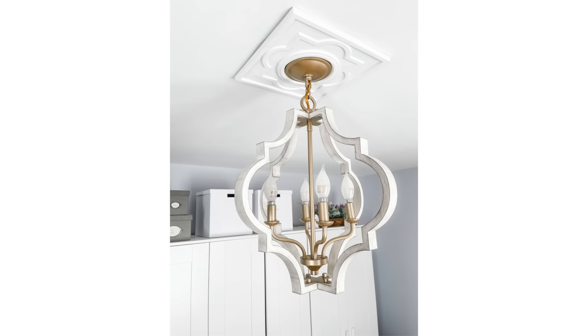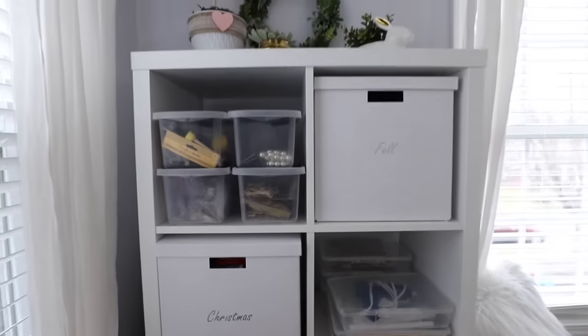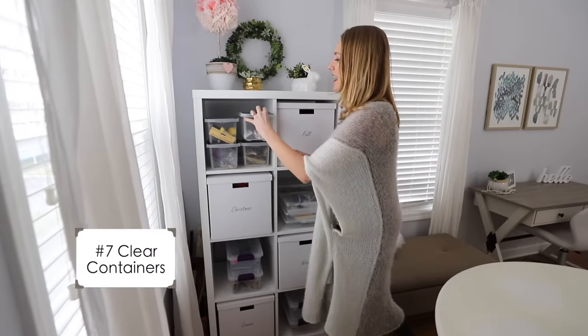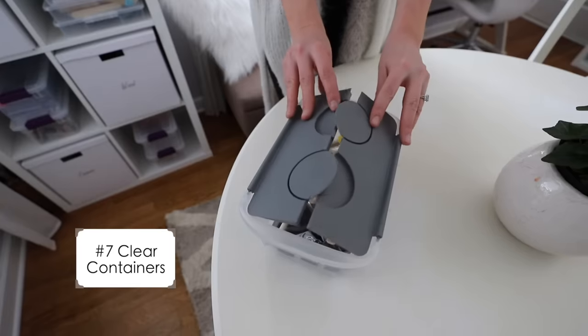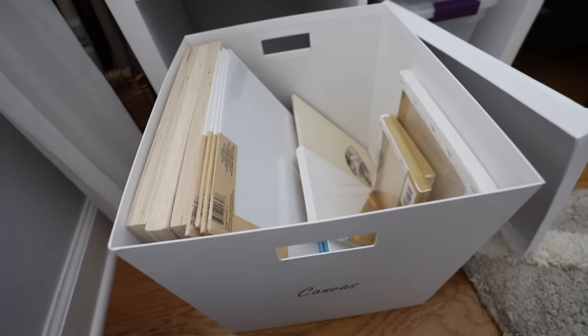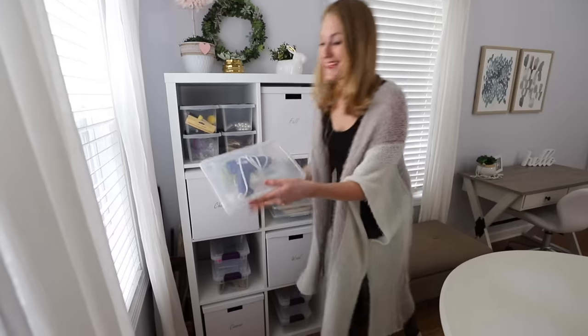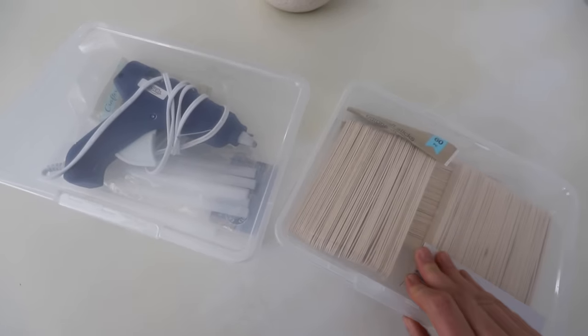We ended up not repainting the ceiling and opted for a ceiling medallion instead — I think it looks really cool. I love cube shelves when organizing, and here are some of my favorite dollar store containers. I like that you don't have to keep track of the lid because I would totally lose that. I love the shoe containers as well. These are all my craft supplies that I like to keep at the ready, and the containers came from the dollar store — it's really easy to see what you have.